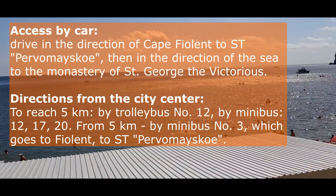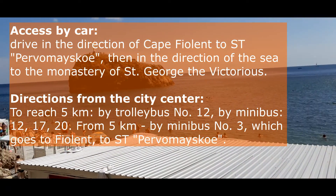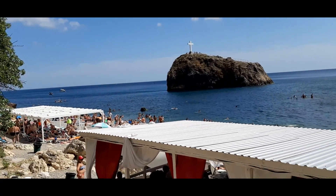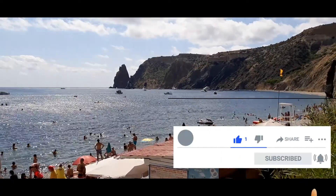Cape Fiolent is one of the most fantastic places in Crimea. Fiolent was formed about 150 million years ago after a violent volcanic eruption. Today, the Cape is a beautiful place with an abundance of rocks, abundant vegetation, clear water and unique air.